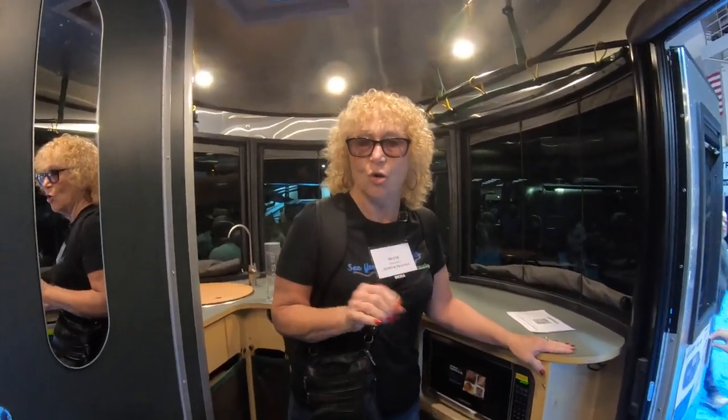For anybody that doesn't know, REI is a sporting goods cooperative — you can join it as a member and get good discounts on sporting goods. This model comes with a lot of extras: chairs and a lot of outdoor stuff that you would use, so it comes well equipped.